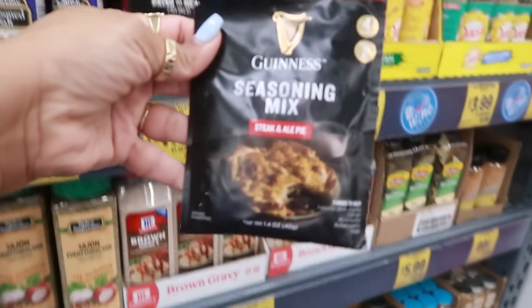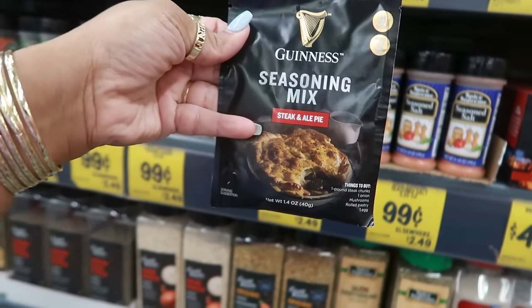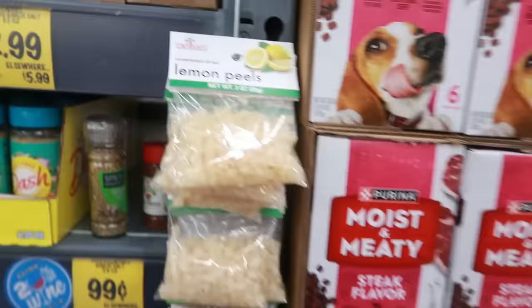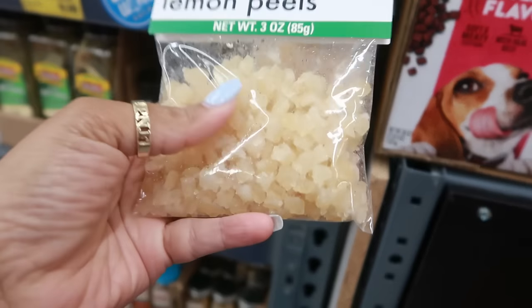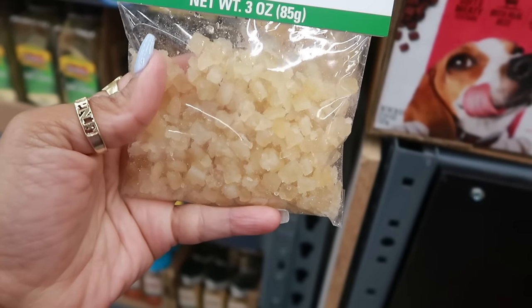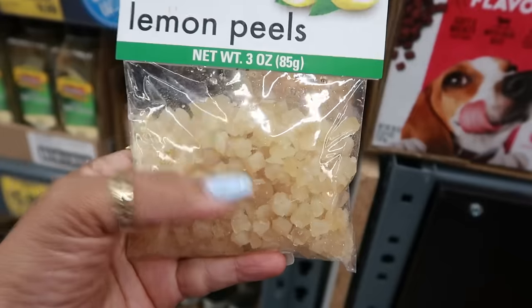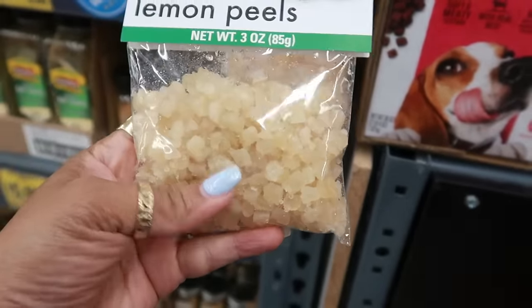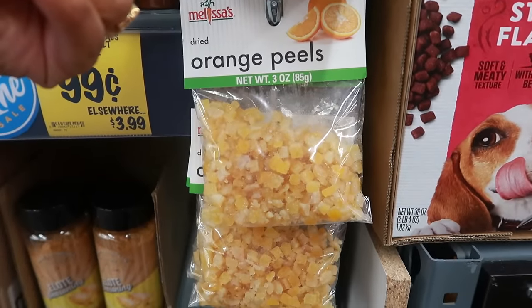Steak and ale pie — Guinness. Never even heard of a steak and ale pie, but it looks interesting for $0.99 — the little seasoning. There's one for shepherd's pie. You can even get sweetened dried lemon peels — and they're moist too. I will put these in my tea, you know, when your throat is hurting. Who would have thought to sell the lemon peel? And there's orange peels too.